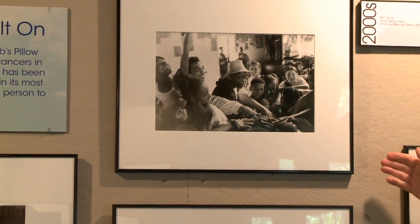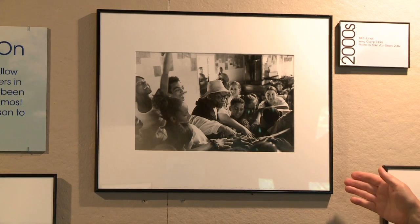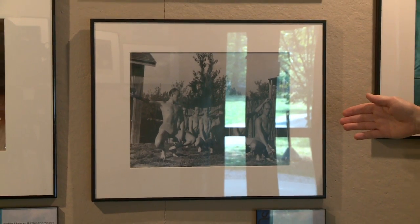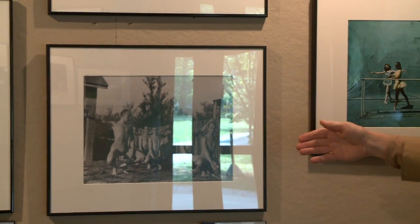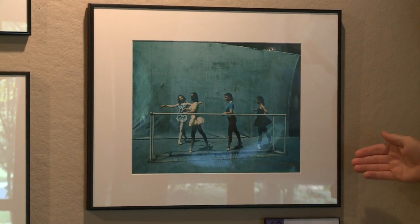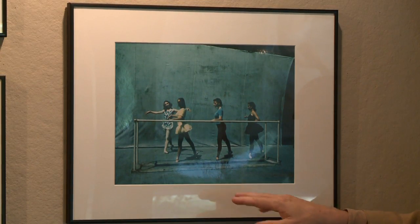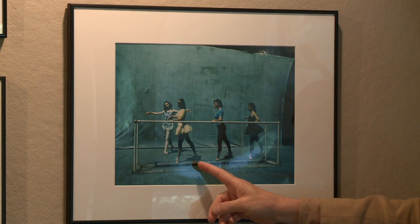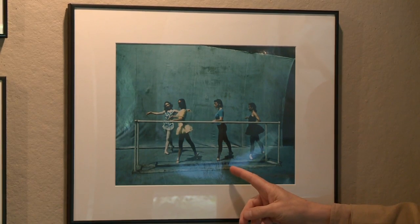Here we see Bill T. Jones visiting with an Ailey camp class, photographed by Mike Van Sleen in the Bacalar Studio in 2002. And not very far from that place but separated by about 70 years, we see Ted Shawn with his Company of Men Dancers leading a class in the Tea Garden, the photo by Richard Merrill in 1936. Similarly in the Tea Garden, Alicia Markova leading a class in 1941, photographed by John Lindquist. Among the dancers, the first girl in yellow is Sydell Gomberg, who went on to become director of the Boston Ballet School, and in the middle is Betty Jones, who had a prominent career with the José Limón Company.